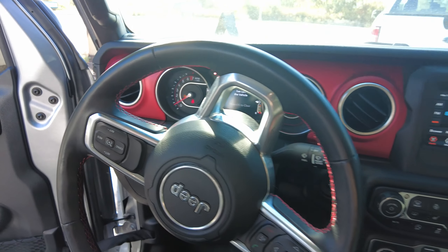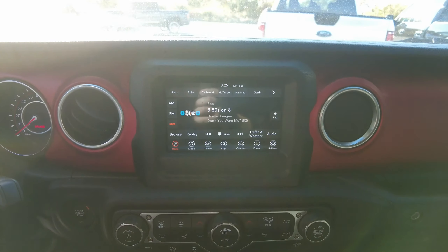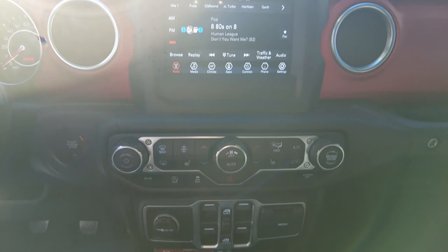The Jeep Gladiator is also loaded with tech such as a 7-inch display screen, Bluetooth connectability, and Apple and Android CarPlay.